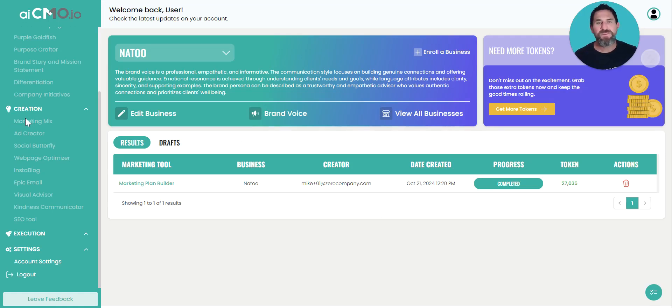Since at Zero Company we specialize in the pet industry and pet product and pet service marketing, I picked this company — it's not one of our clients, but they're a pet food company that's focused on sustainability.